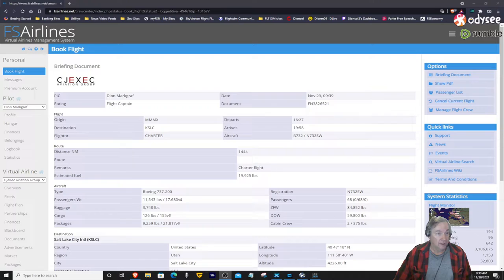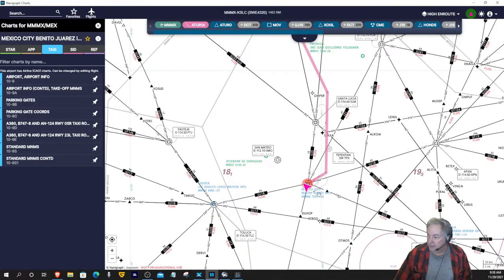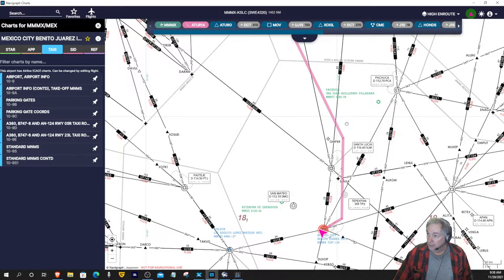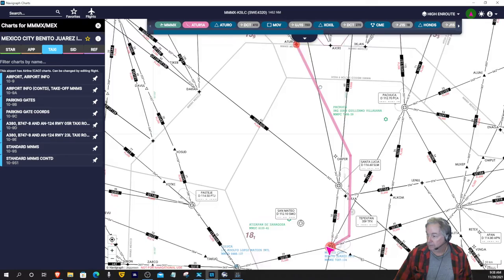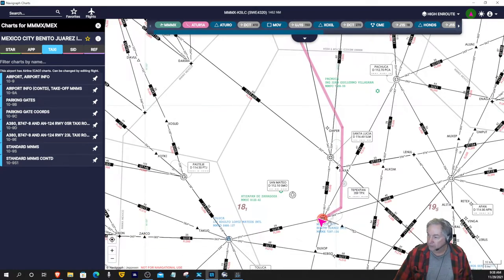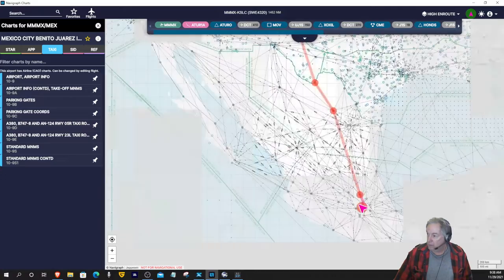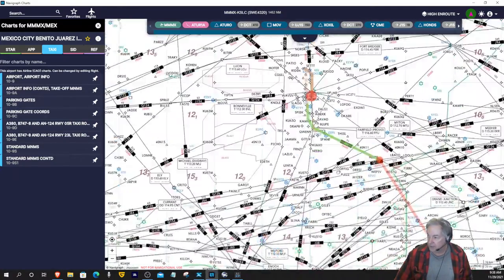So that's the reason for the flight today. We're going to be taking off from Mexico City, as you see right here in the center of the screen. We'll follow the departure off of runway 5 Right, then climb over to 32,000 feet and get back into the states and end up at Salt Lake City.